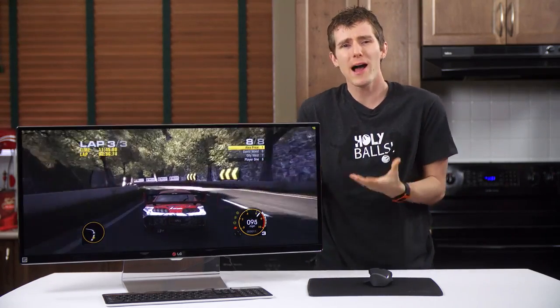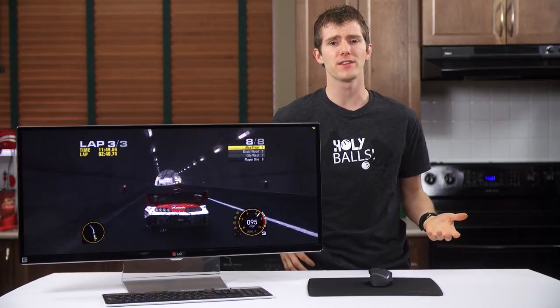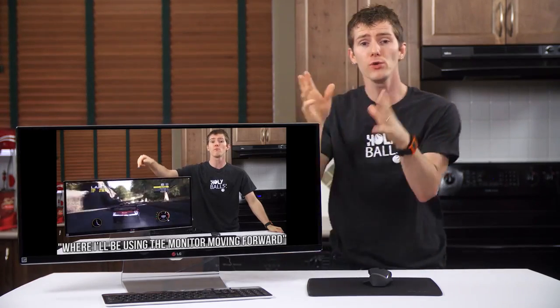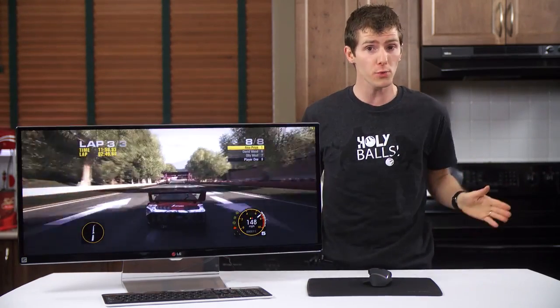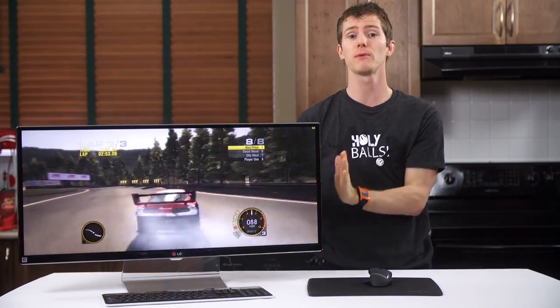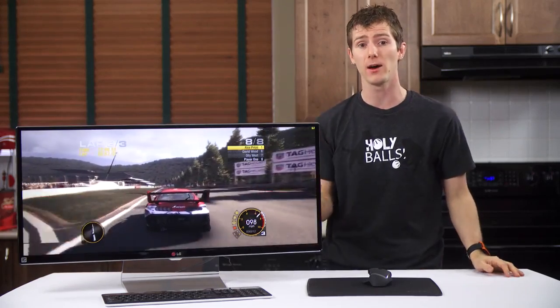This is where the review deviates from the formula, because I didn't know how to approach a review of something so different — other than to draw your attention to the fact that I said I'll be using this monitor going forward, because I have officially been converted. I'm ditching my dual 23-inch 1080p monitors for this at work.